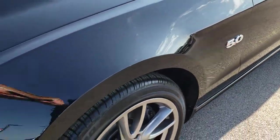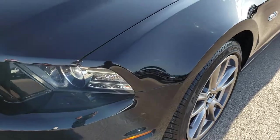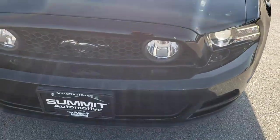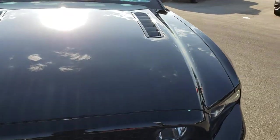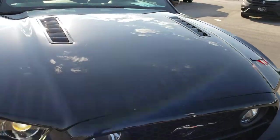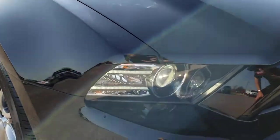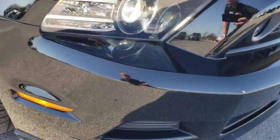We shoot all of our videos in 1080p, so if you have HD capabilities on your computer, tablet, or smartphone device, turn them on now — because it's like you are right here looking at the car with me. That hood is in excellent shape. You can see it has the LED running lights and the HID headlamps.